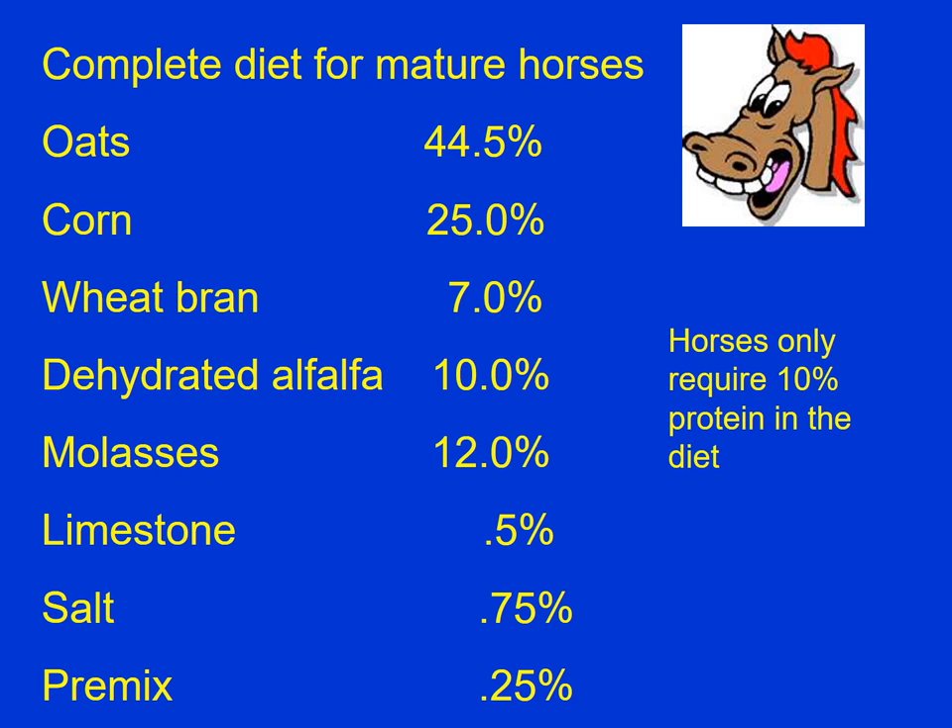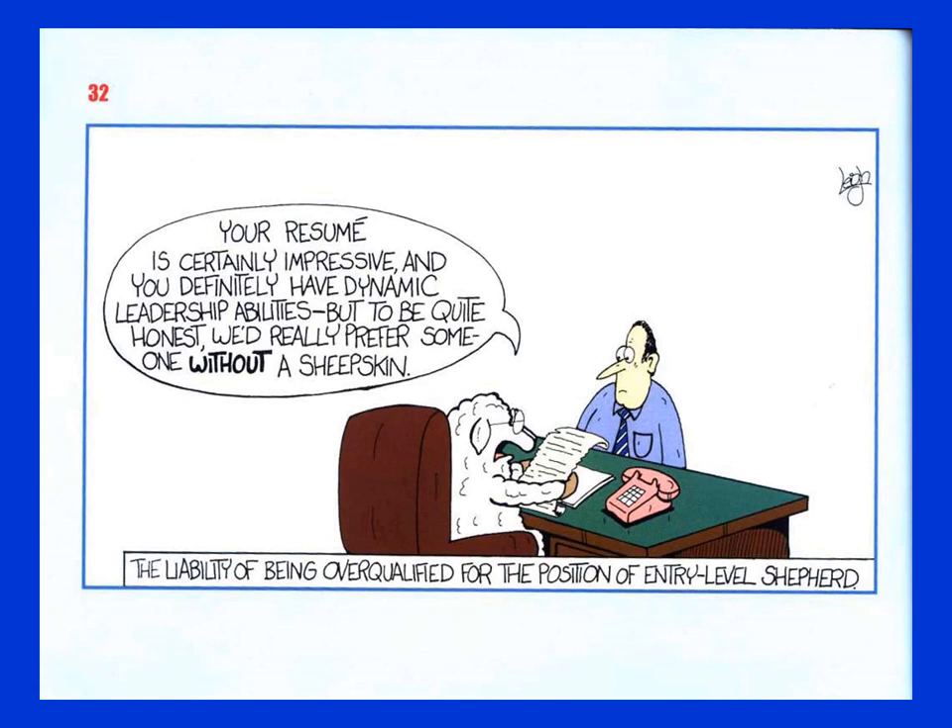Here's a diet for a horse with all the nutrients needed. Notice we have a complete diet — we don't necessarily need a lot of hay. Oats has quite a bit of fiber, and we've got some dehydrated alfalfa. Most horses are going to be fed hay, but it's not totally necessary. Another interesting thing about horses: they only require about 10% protein in the diet. For most animals we're going to have at least 12% protein, but horses — and also llamas and alpacas — require relatively less protein than most other animals. That concludes Nutrition 6, the digestive system of different animals, and concludes the nutrition portion of introductory animal science.